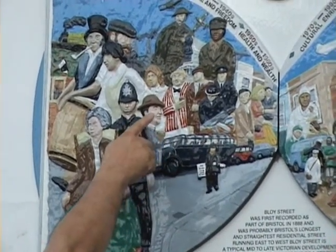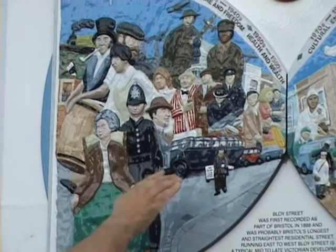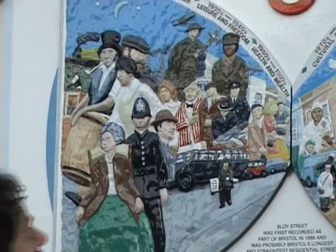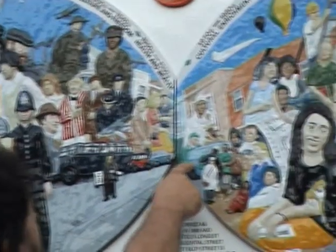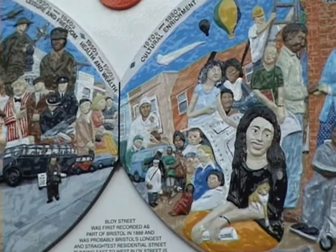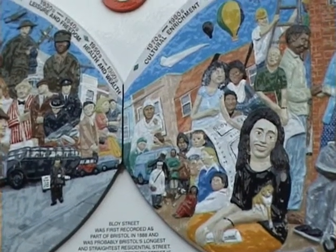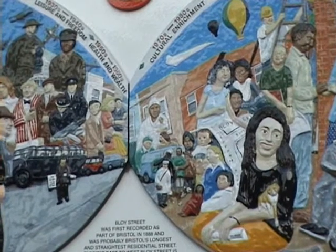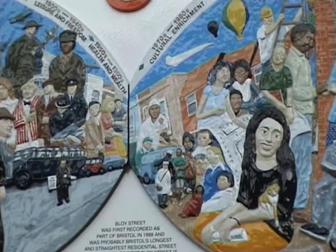We also commemorated the Silver Jubilee in 1935, showing the rent collector. And in the 1970s and 80s, when the diversity of the area began to change, the enrichment brought the area to its thriving cultural diversity.